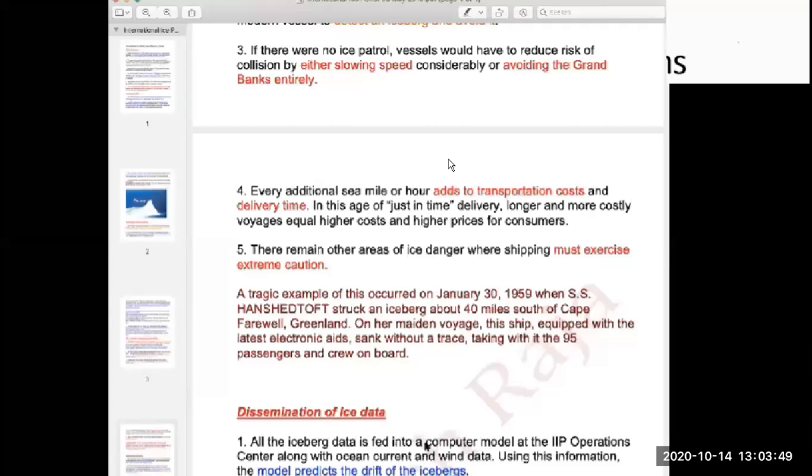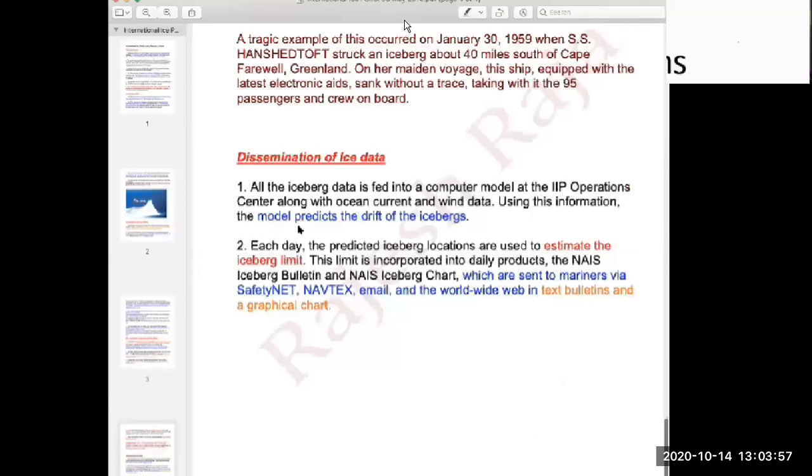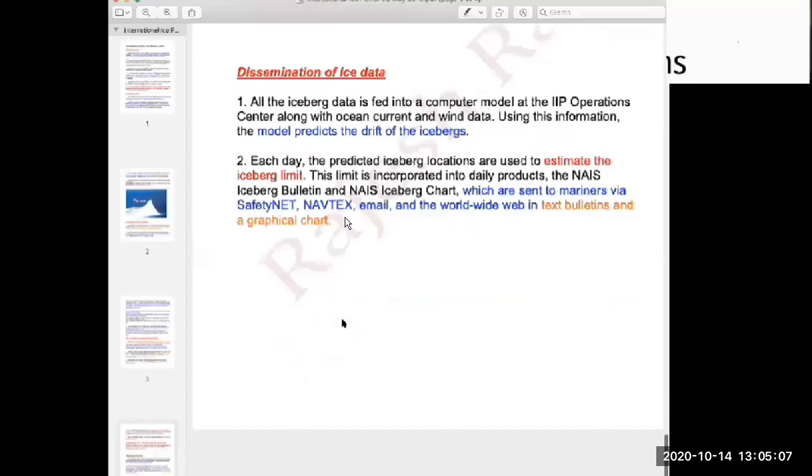On ice class vessels we have enhanced, specialized radars for detecting ice. The data is given to us through different models used to generate iceberg charts. Different types of currents are used in these models, and vector mean currents are fed in to track iceberg drift. These charts are sent to us via SafetyNET, NAVTEX, email, or can be downloaded from the internet at any time.